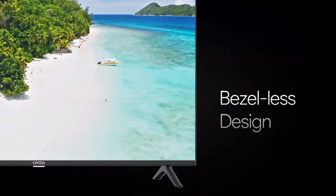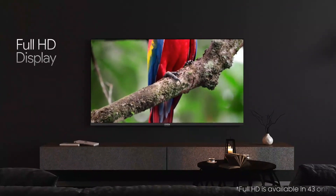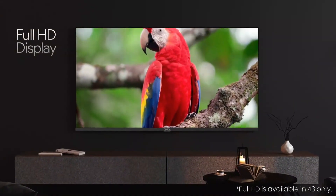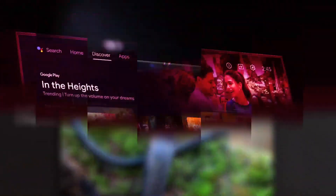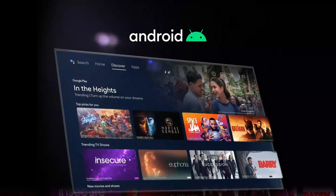With its HD Ready resolution, this TV is perfect for watching your favorite shows, movies, and sports in high definition. The advanced LED panel ensures a wide viewing angle, so everyone in the room can enjoy the action from any seat.